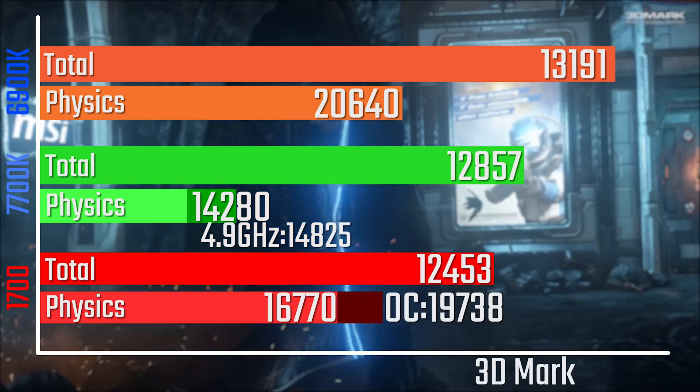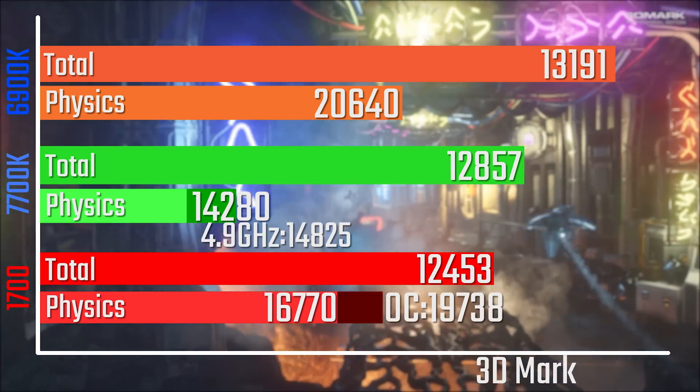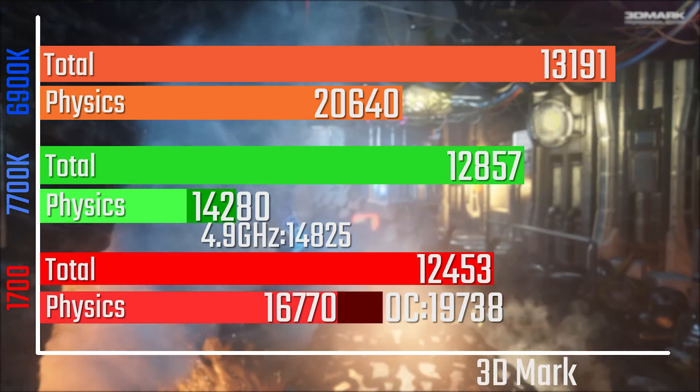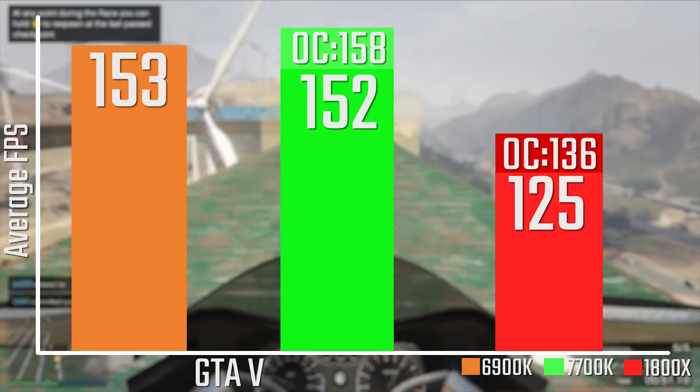In 3DMark, it's still not quite as good as the 7700K when it comes to gaming results. This is the 1080p run of Firestrike, but still very impressive and very close on physics score to the 6900K when overclocked to 4GHz.